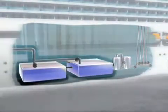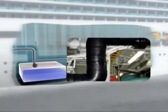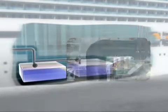PE is an excellent choice of material for freshwater bunker lines. Low weight, high resistance and easy handling are among the advantages of PE100.